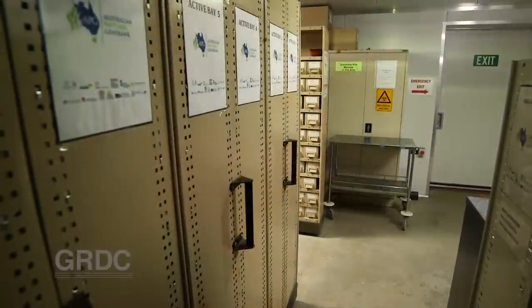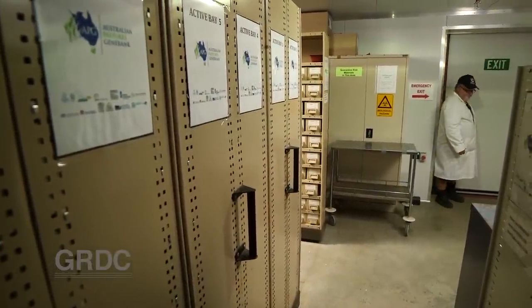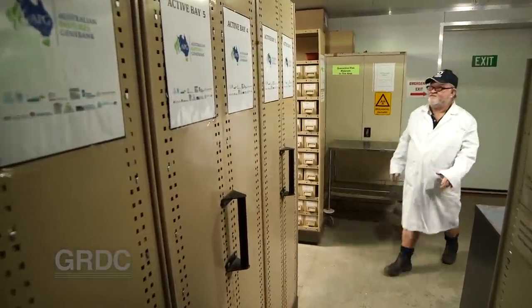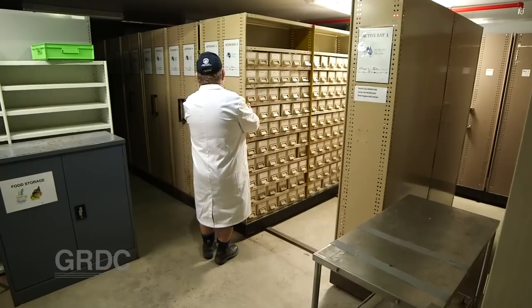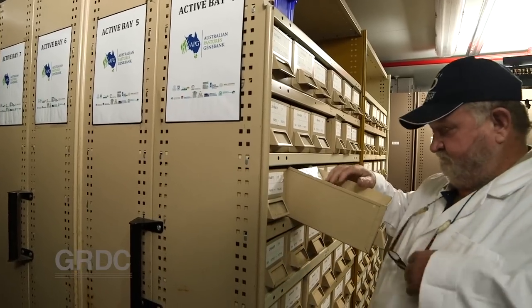When all state collections have been received and processed, it's expected 70,000 varieties representing 2,000 species will be stored in this genebank. At capacity, its main cold room will hold up to 120,000 varieties.